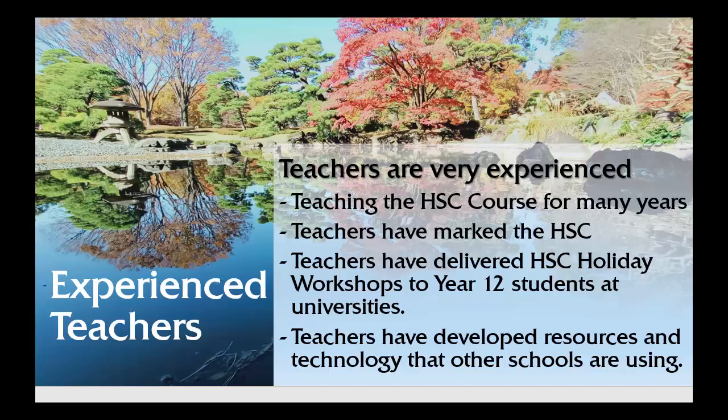The Japanese Beginners course is taught by very experienced teachers — teachers who have taught the course for many years. They have marked the HSC, delivered HSC workshops to Year 12 students at universities, and have developed resources and technology that is used in other schools.